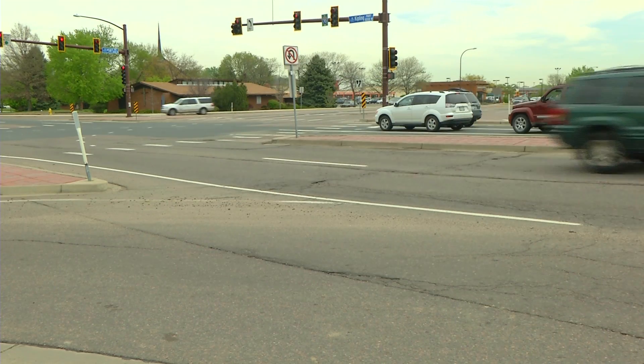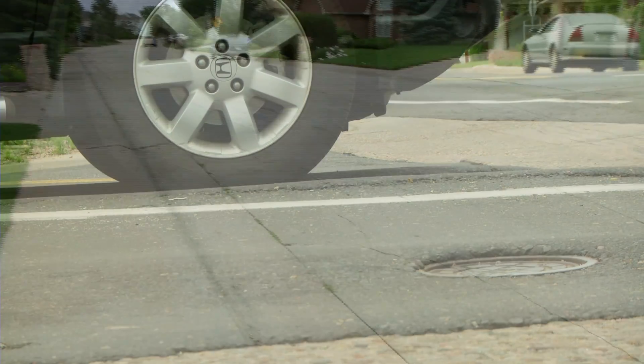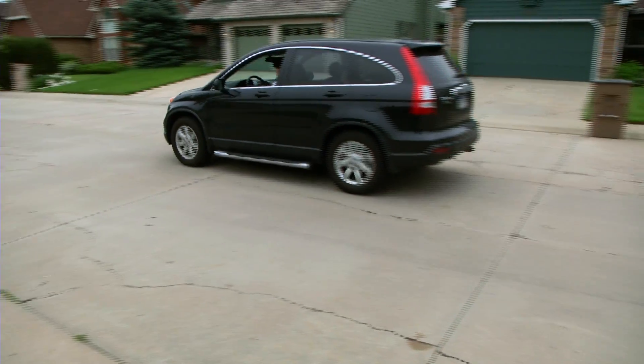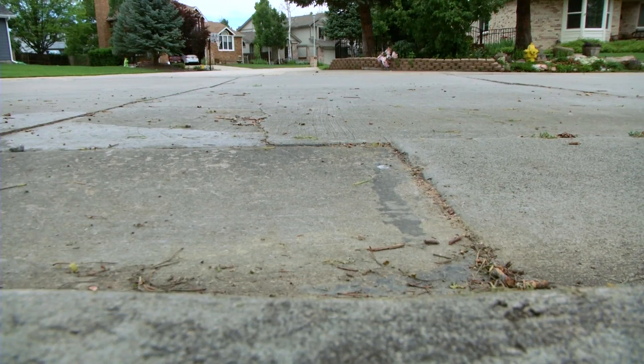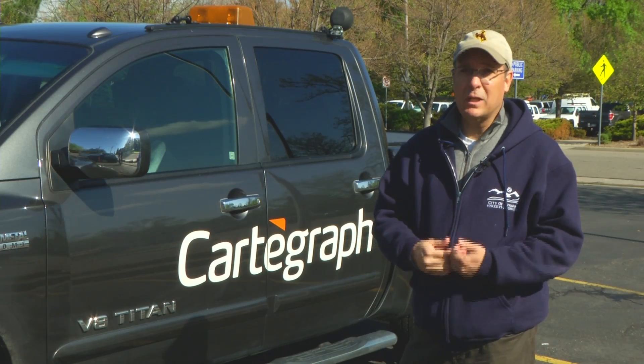Where we see a lot of rutting is up next to a signal, and that's also called pushing and shoving. On concrete streets, you've got the same type of distresses where you have a whole slab that actually starts to settle, which creates a stepping problem — and you hear that thumping noise as people drive over.